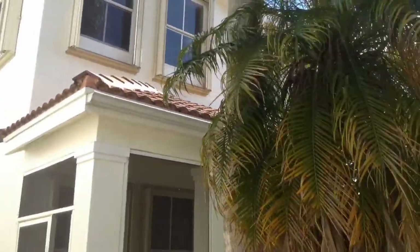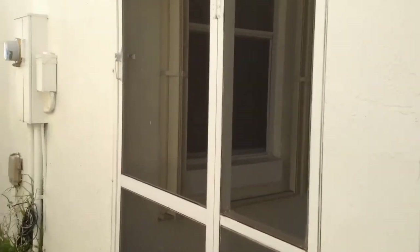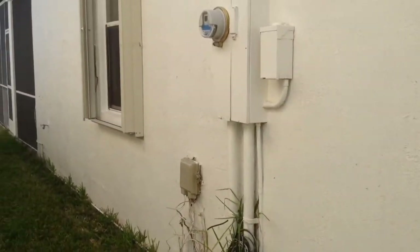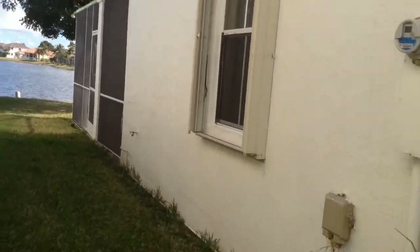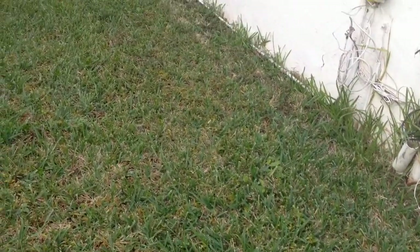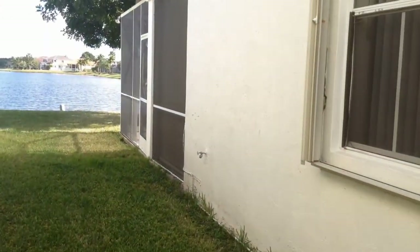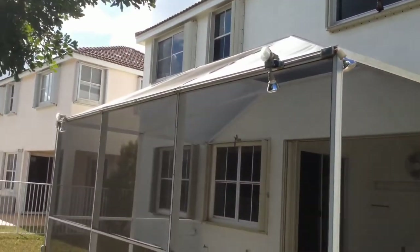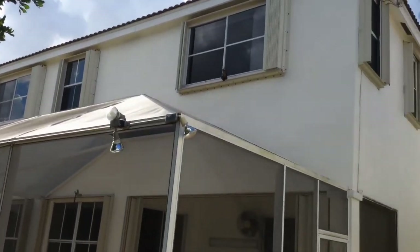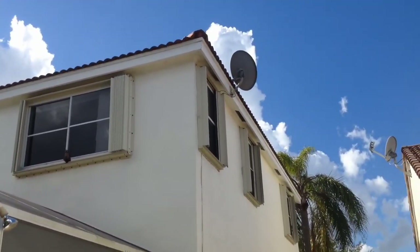The house has accordion hurricane shutters on both floors. Back here we have a screen enclosure. All the screens are intact. The fascia boards look good.